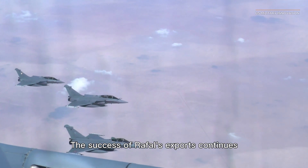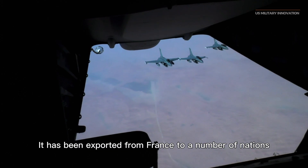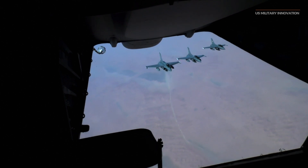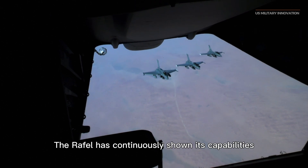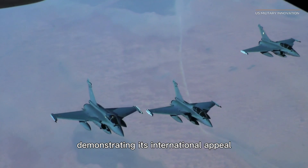The success of Rafale exports continues, having been sold from France to a number of nations, including Greece, Egypt, India, and Qatar. The Rafale has continuously shown its capabilities in combat circumstances, demonstrating its international appeal and combat prowess.